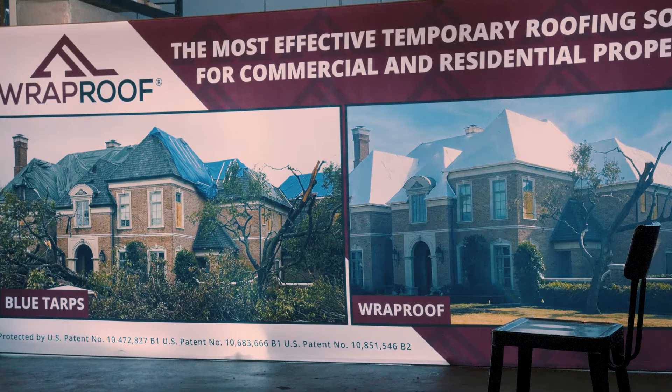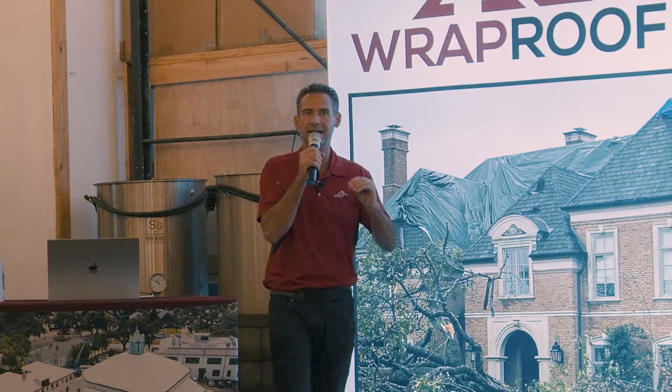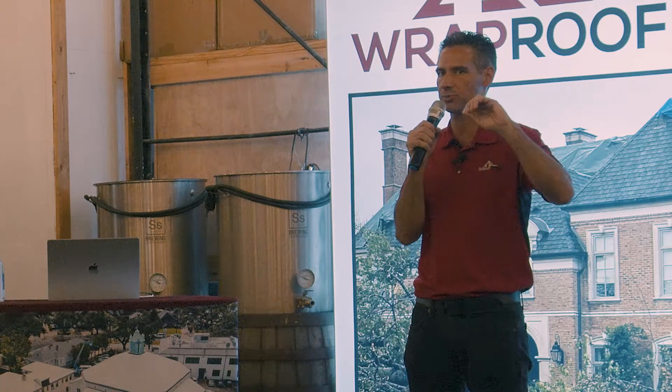WrapRoof is a company that has developed a better system for temporarily drying in roofs after a storm or disaster. We have over 56 United States patents on the installation methods of how to install this product.